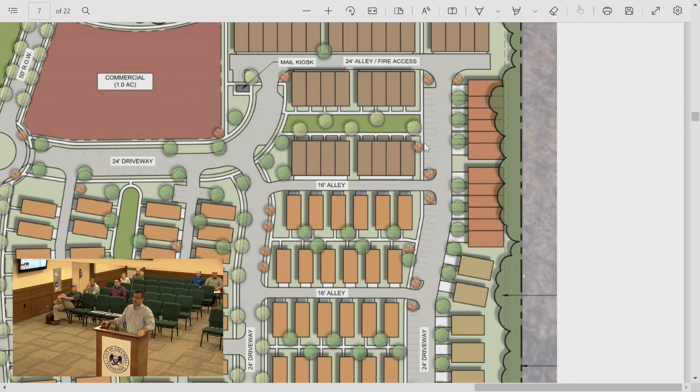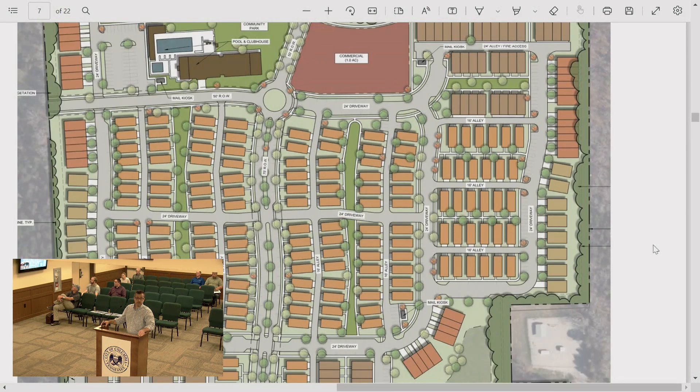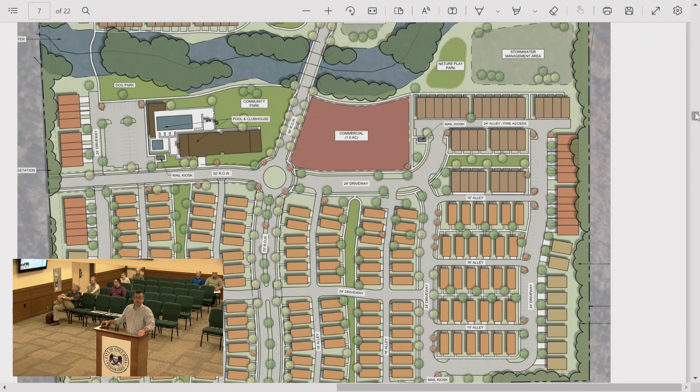The only true public street is the spine road through the middle and the stub-out to the west — everything else will be private. Staff notes they would look at maintenance of the median landscaping in the right-of-way and would prefer the development maintain those plantings. The development confirms they will maintain it.